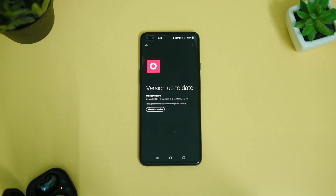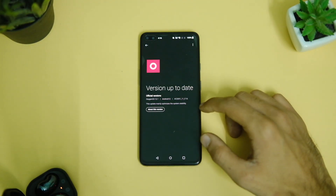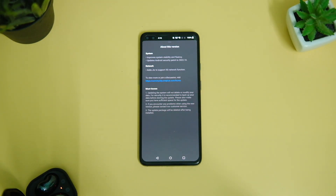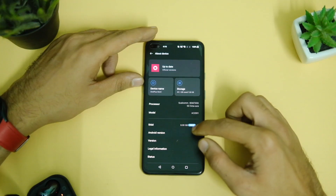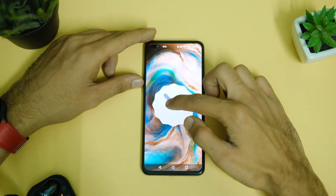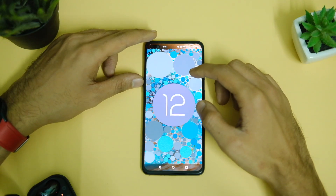Hey everybody, this is your host Manik and welcome back to yet another video. Many of you are getting the latest update on the OnePlus Nord, which I really wanted to share my thoughts on before you press that update button. In this video I will share my experience with OxygenOS 12.1 based 11.F.16 version and whether you should consider updating your device to this version.